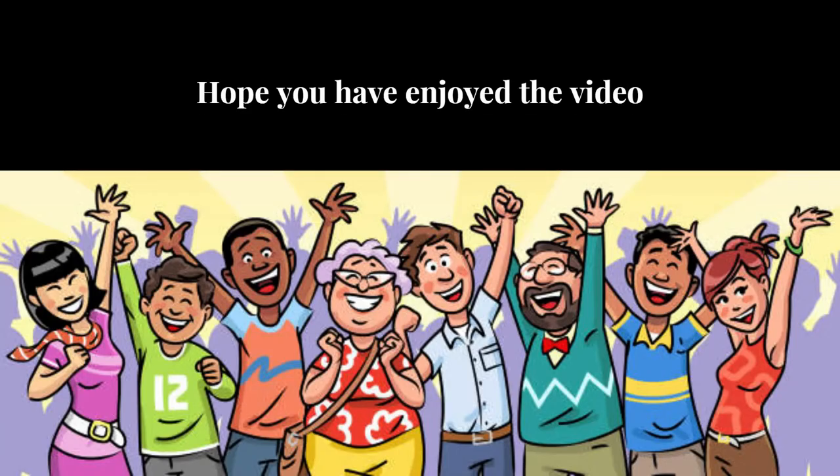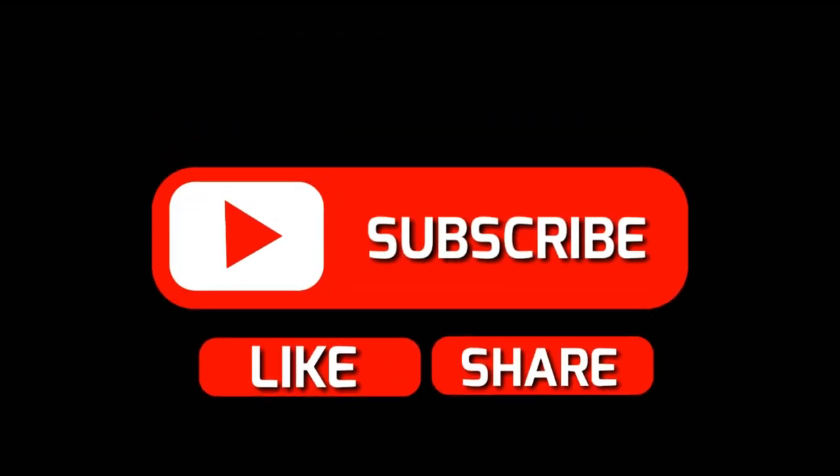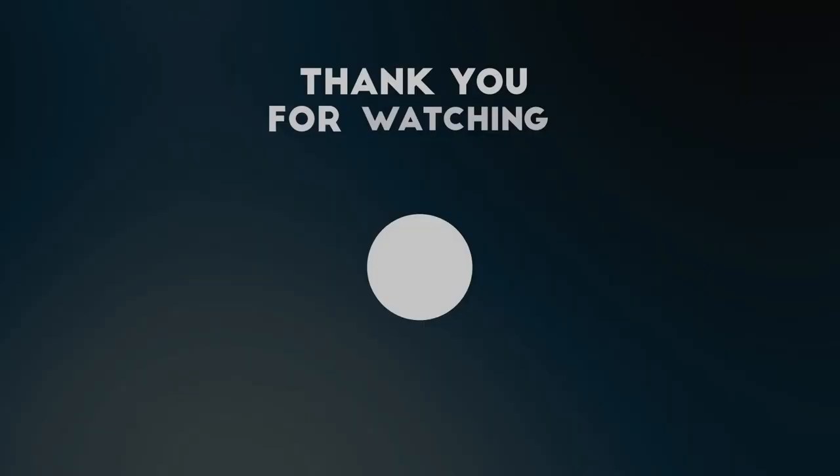Hope you have enjoyed the video. Please like, share, and comment if you like the video, and subscribe to our YouTube channel for more interesting videos.